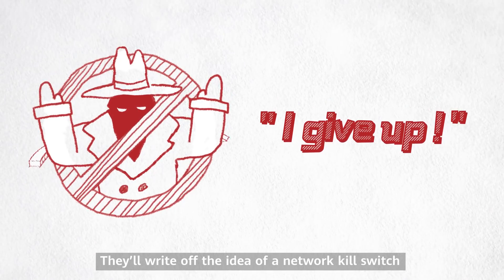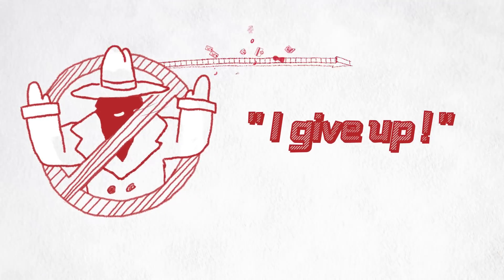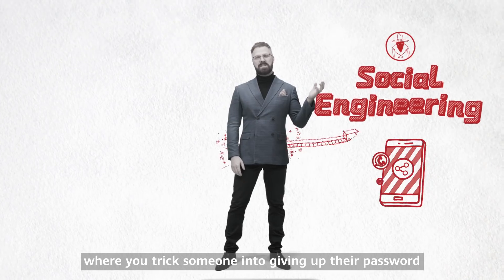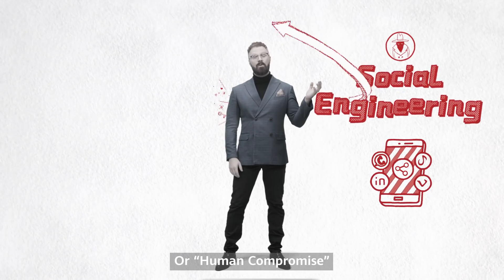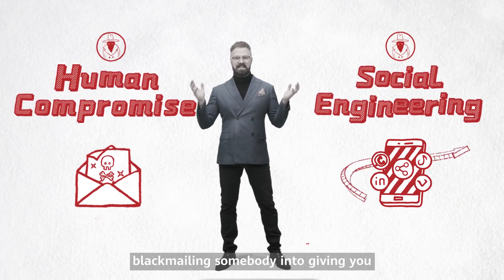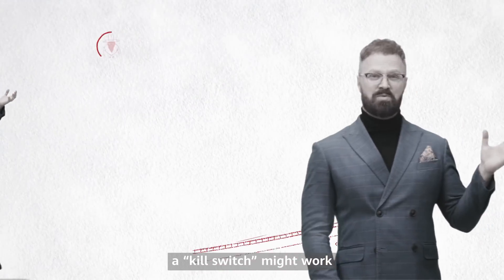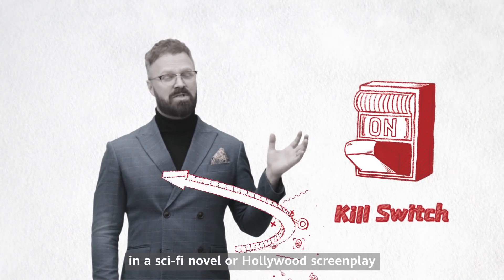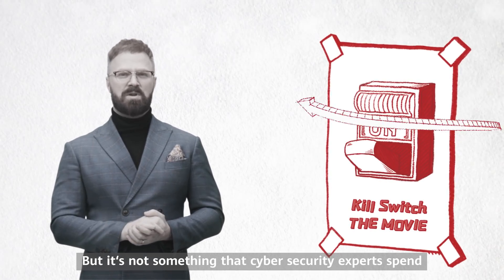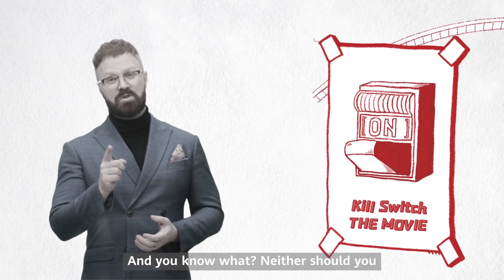All these defenses mean that most attackers will give up before they even start. They'll write off the idea of a network kill switch and gravitate toward simpler options like social engineering — tricking someone into giving up their password — or human compromise, like blackmailing somebody into giving unauthorized access. A kill switch might work in a sci-fi novel or Hollywood screenplay, but it's not something cybersecurity experts spend a lot of time worrying about. And neither should you.